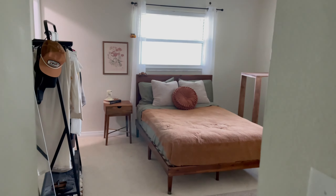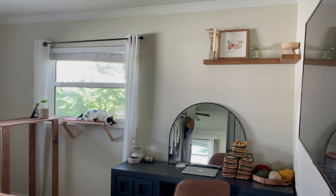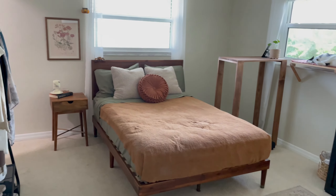Hello and welcome to another one of my videos. This is a place to inspire and to be inspired. Today we're going to be doing a little mini makeover on the master bedroom and bathroom.